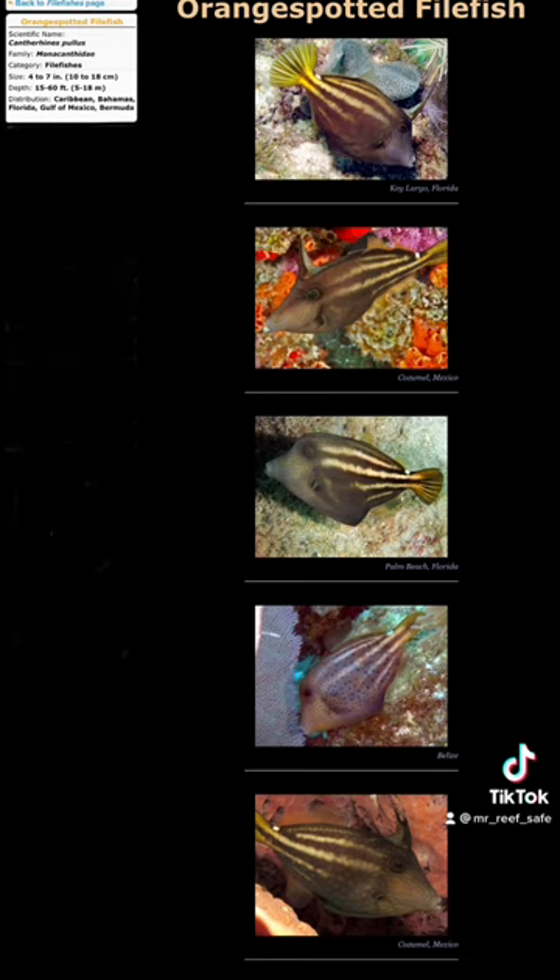There are indeed two fish that claim the name orange spotted filefish. In the picture you're seeing now is the Caribbean version of the orange spotted filefish. They look completely different, and in fact they are found in the Atlantic and the Caribbean. I mashed the information of these two filefish together, so therefore I was wrong in stating that the one in the Spotlight video was a Caribbean fish.